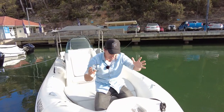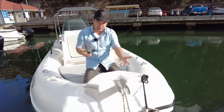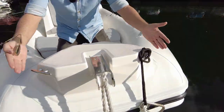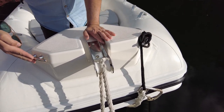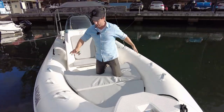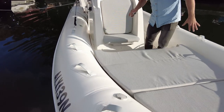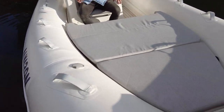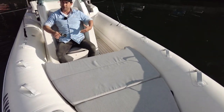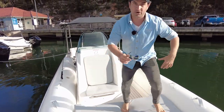We've got a bow roller right here which facilitates deploying an anchor, and two cleats just here for tying onto the dock. As we enter the boat, we've got a beautiful big sun lounge and a forward-facing seat just here. It's possible for a regular-sized person — if you were huge you might struggle, but let's go take everyone to the back of the boat.